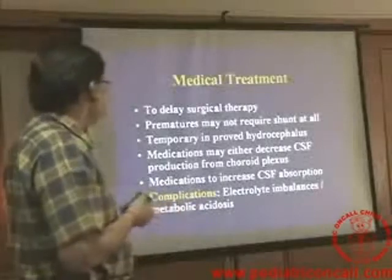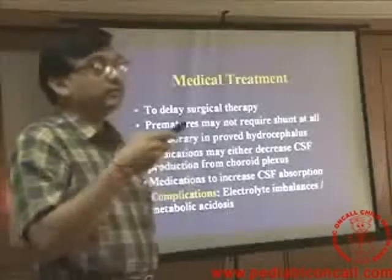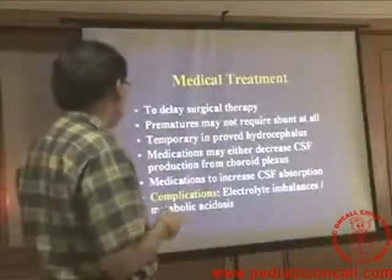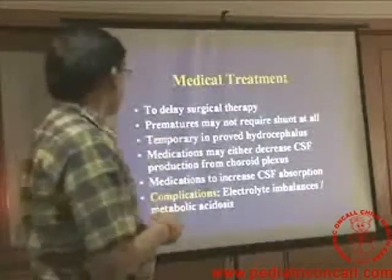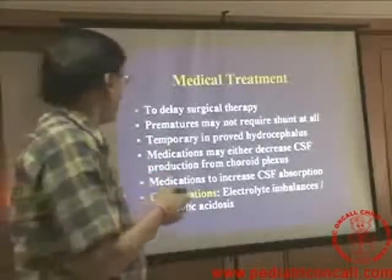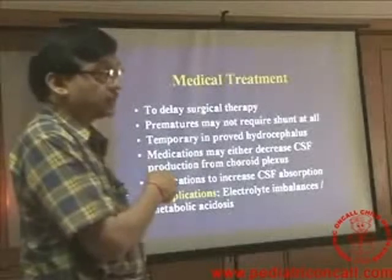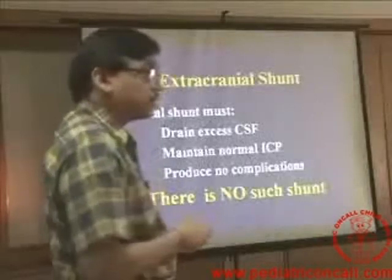Medical treatment is basically to delay surgical therapy. Prematures sometimes with intraventricular bleed may not always require a shunt, and in this case medical treatment may work — either decreasing production or increasing absorption. But the complications of acetazolamide and similar drugs are electrolyte imbalance and metabolic acidosis. So if any child is put on any of these drugs to prevent further increase in hydrocephalus, you need to monitor their electrolytes.